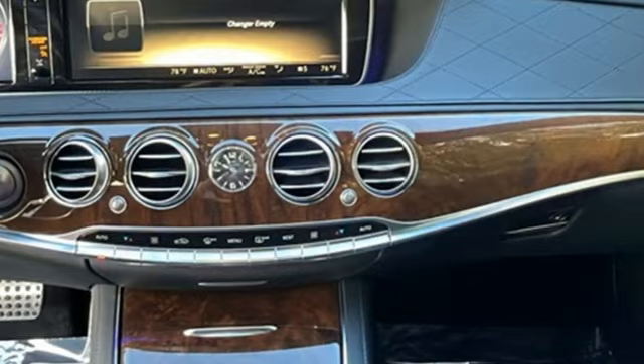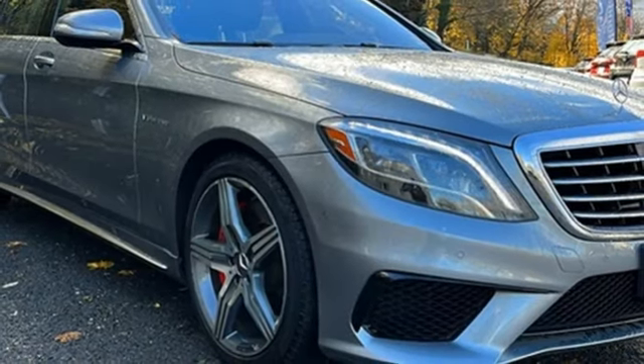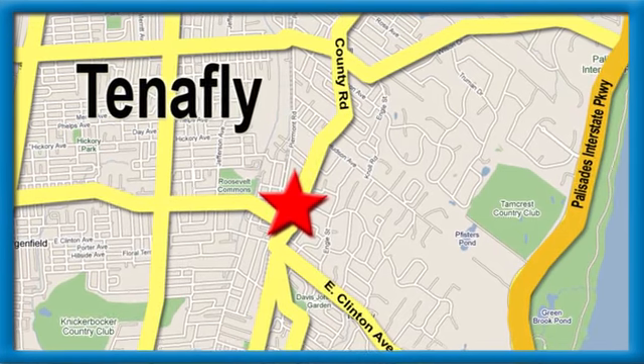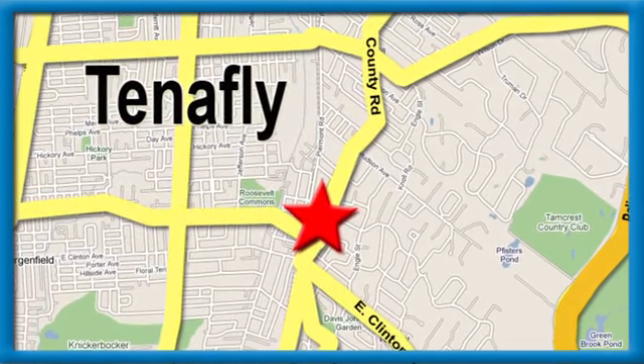They say a journey of a thousand miles begins with one step. In this case, it begins with a test drive. Start your next adventure today. Welcome to your comfort zone — Honda of Tenafly. We're conveniently located minutes away from Route 4, Route 9W, and the Palisades Interstate Parkway.